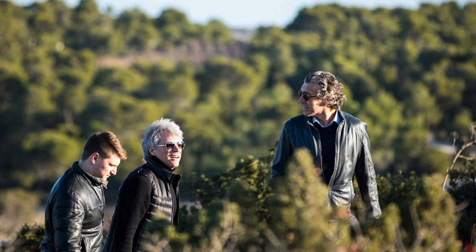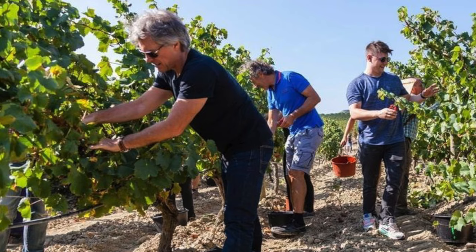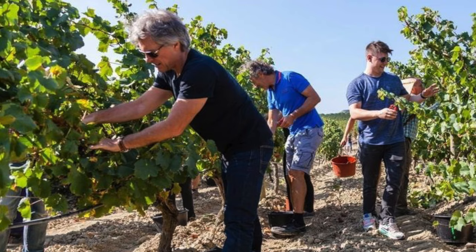Everybody knows Jon Bon Jovi as one of the greatest rock stars of the past 30 years or so, but few know that he's actually also a wine grower. To be honest, I discovered that only one or two months ago while visiting the great Gérard Bertrand in southern France. They actually helped him with the technical side of wine growing, but they told me that he's super involved in the whole process, from grape selection to winemaking to bottling, and that he flies back and forth several times a year to supervise the whole process of his wine's elaboration.